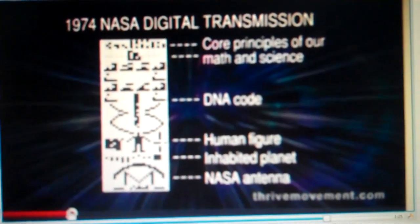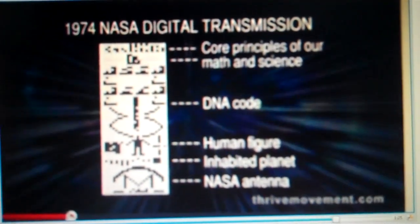27 years later, in 2001, this crop design appeared in England, along with what could be a self-portrait of the sender. This is the best that you could match with the format of the NASA signal, and it describes the different solar systems. This is based on the message broadcast across the planet.